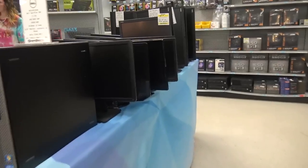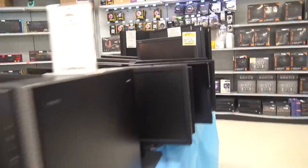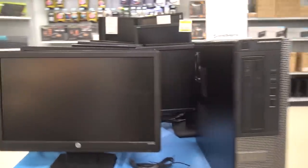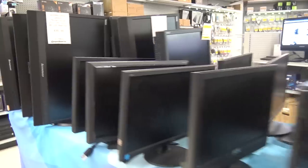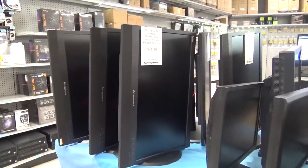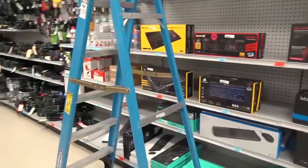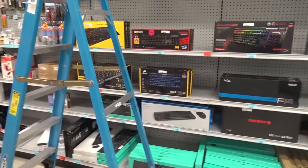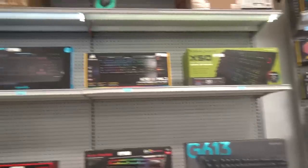They've got more used stuff over here — used monitors for specials. Some people need an extra monitor but don't want to buy a $600 one. They have a bunch of used ones here, all tested, refurbished Lenovos and stuff like that. And over here we have a lot of cool gaming keyboards — keyboards that split, fold, light up, change colors, and keyboards that talk to you.